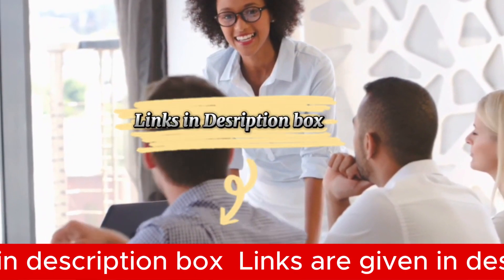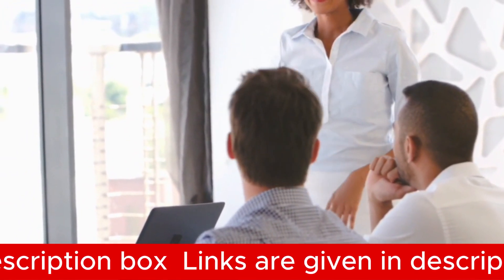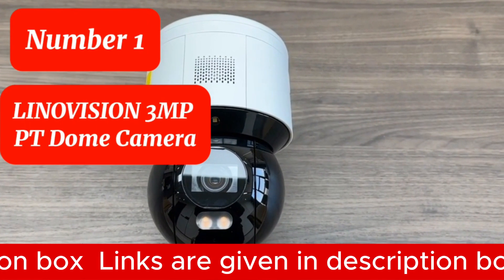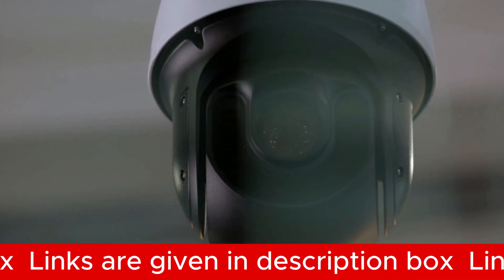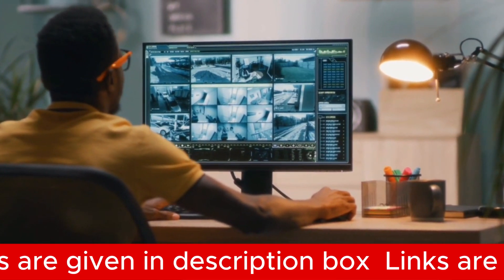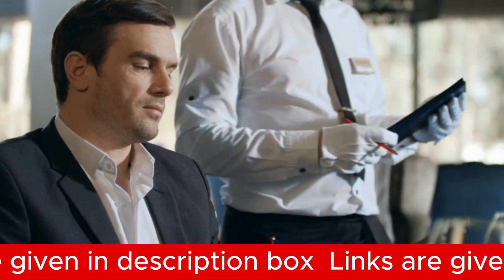We've also included the link to each security camera in the description box so you can purchase them directly without any inconvenience. Number 1 is the LINOVISION 3MP PT Dome Camera. The LINOVISION 3MP PT Dome Camera goes beyond being a typical security camera — it serves as a vigilant sentinel equipped with advanced features that will revolutionize restaurant surveillance in 2024.